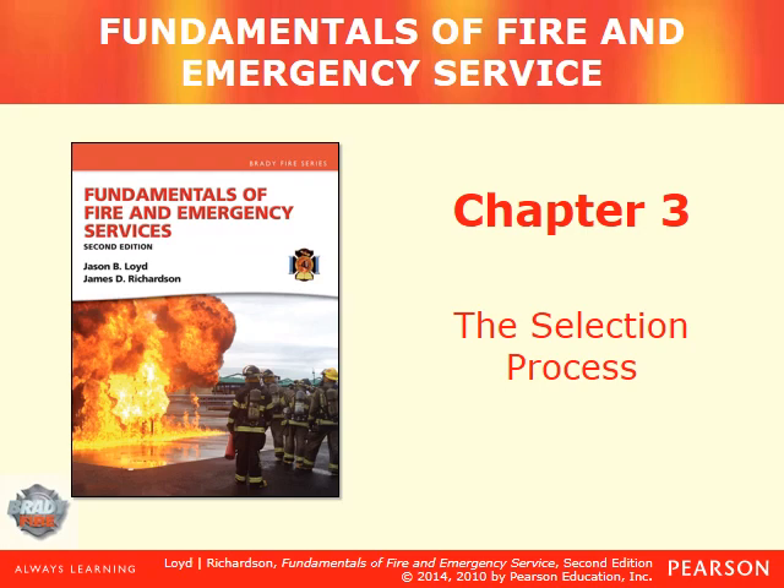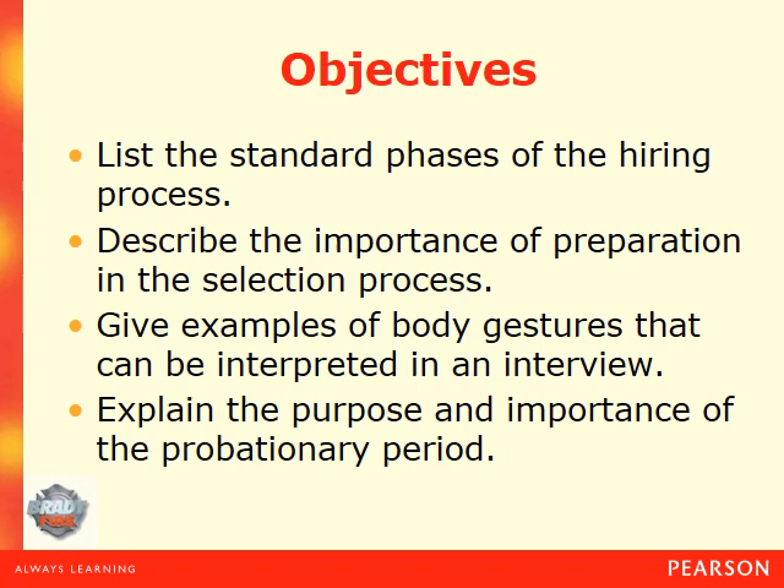Let's review our objectives. First, list the standard phases of the hiring process. Second, describe the importance of preparation in the selection process. Third, give examples of body gestures that can be interpreted in an interview. Fourth, explain the purpose and importance of the probationary period.